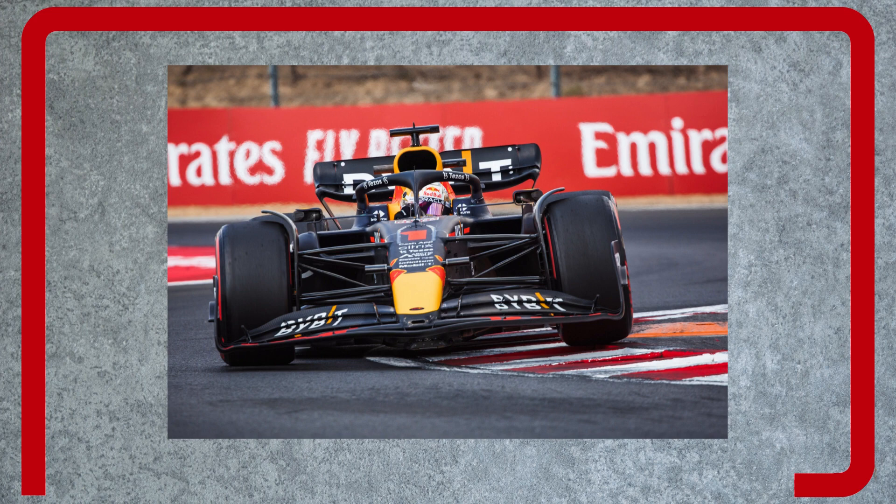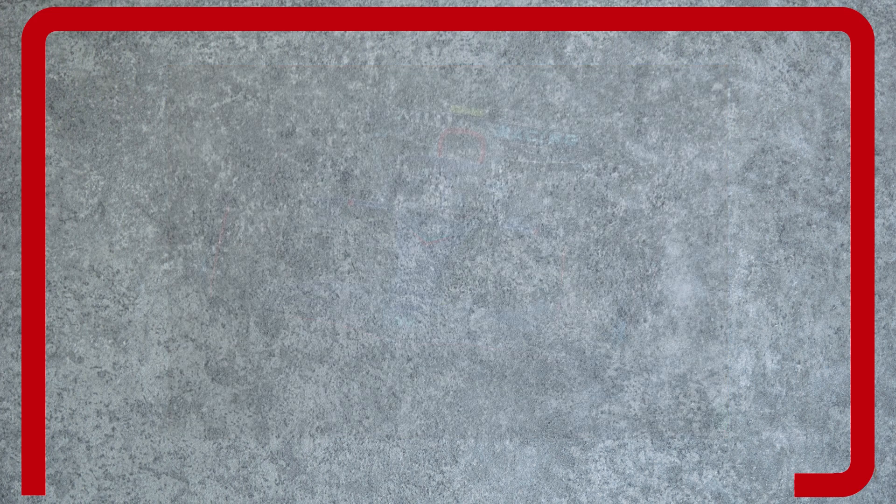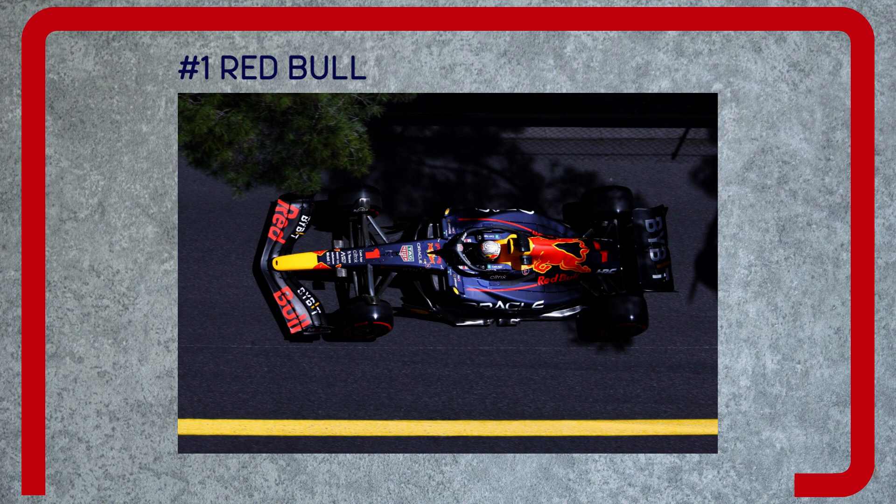Number one: Red Bull. Positive — race day speed, consistency, and reliability. In Verstappen's hands, the RB18 is a devastating tool, fast on any type of track, and has proven to respond very well to aerodynamic developments. Negative — the car was developed late, so it had a few reliability issues early in the season.